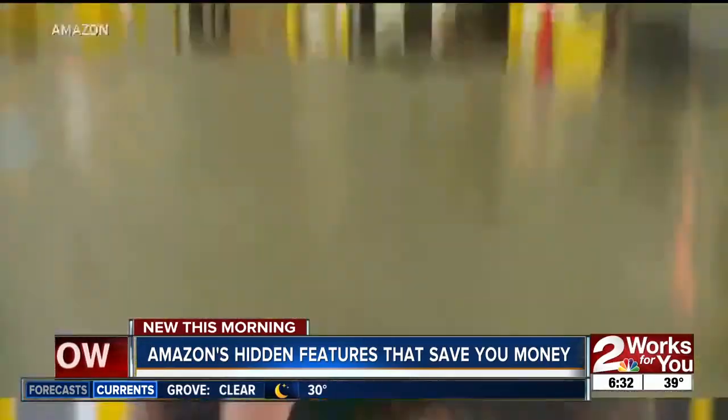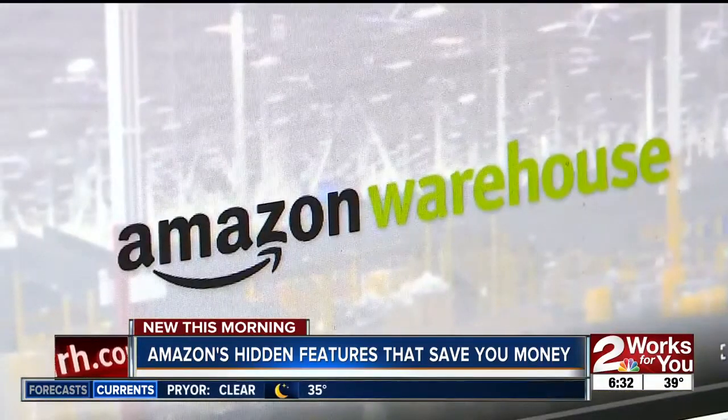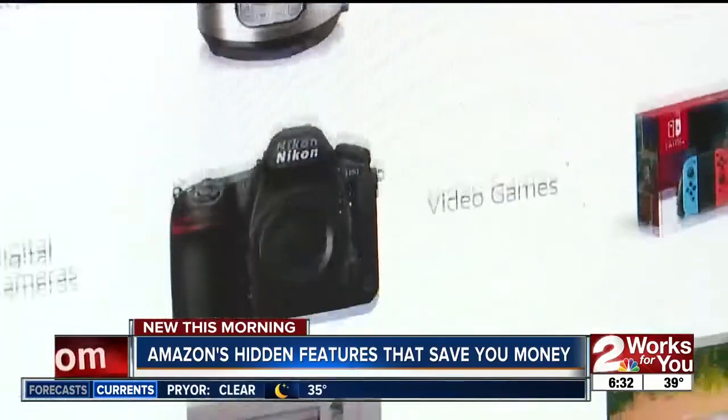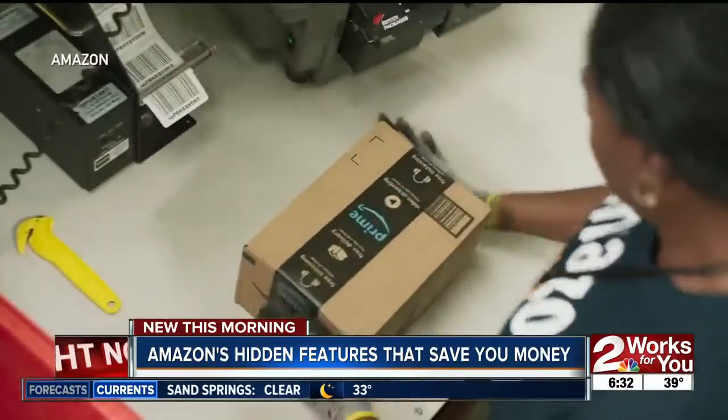They go to the Amazon warehouse, where you can shop the inventory and save up to 50% off — everything from appliances to electronics, you name it. Amazon says everything is quality checked, and they let you know whether someone opened the item.